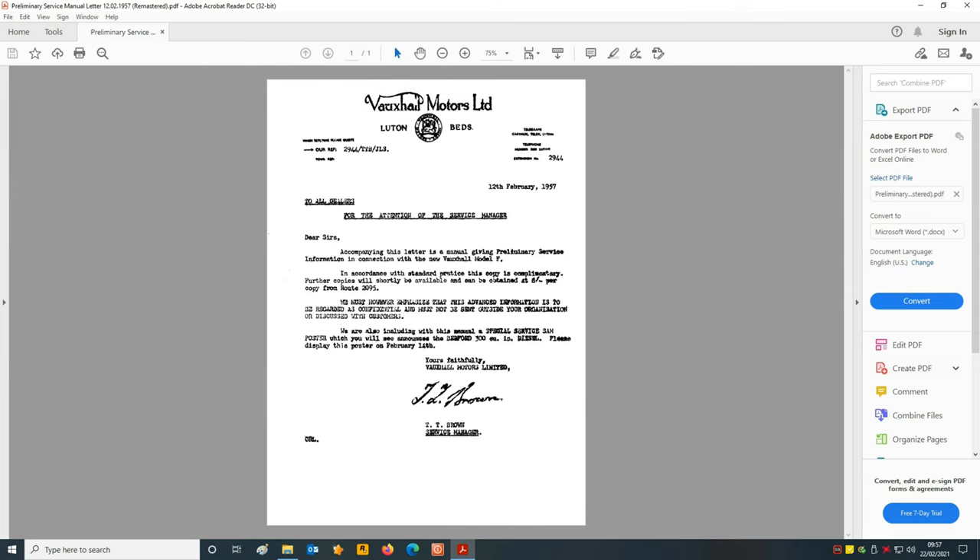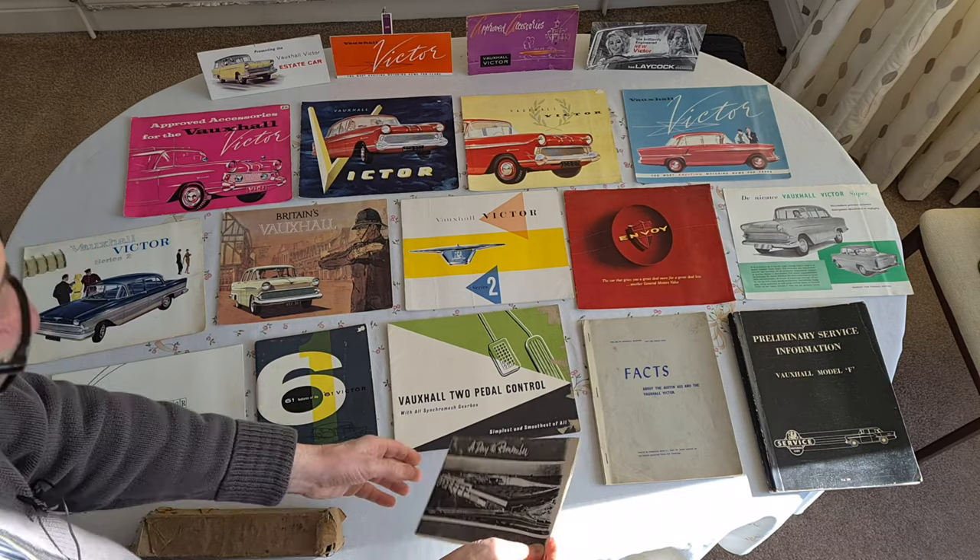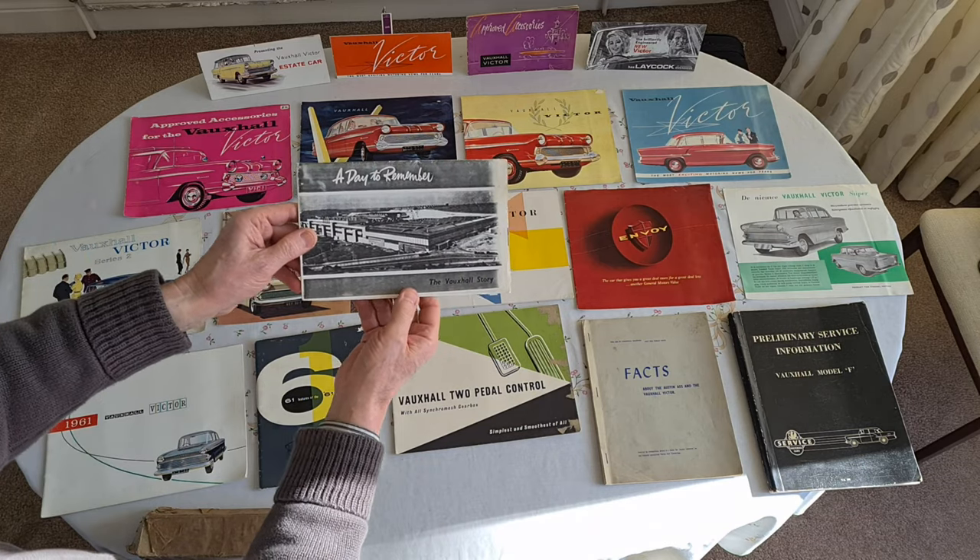After I completed the video, I came across this letter. It was absolutely swimming in dots all over the page, because it was presumably produced on what was called a Banda machine — a drum with a handle that rotated, and could only do one sheet to copy at a time, but it splashed ink terribly. I had to use Photoshop to clean it up, and it looks pretty good. This letter was sent out with the complimentary service manual. And finally, yes — this is 'A Day to Remember: The Vauxhall Story.'